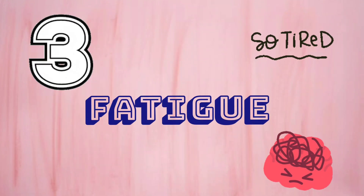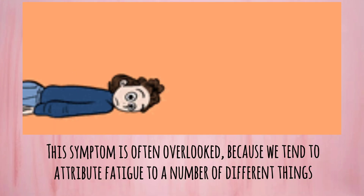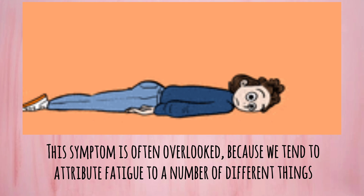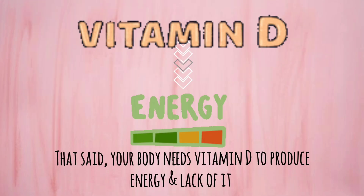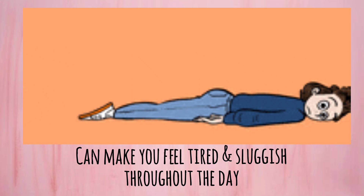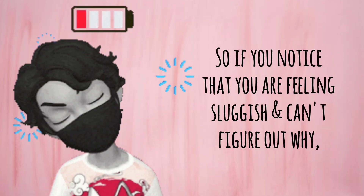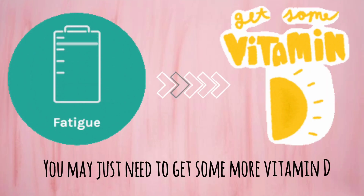Number 3: Fatigue. This symptom is often overlooked because we tend to attribute fatigue to a number of different things. That said, your body needs vitamin D to produce energy, and lack of it can make you feel tired and sluggish throughout the day. So if you notice that you are feeling sluggish and can't figure out why, you may just need to get some more vitamin D.